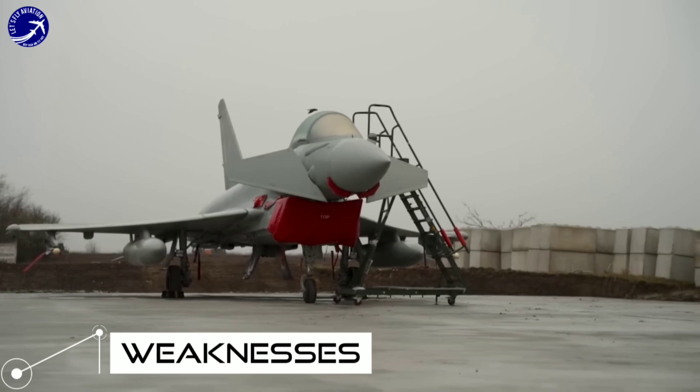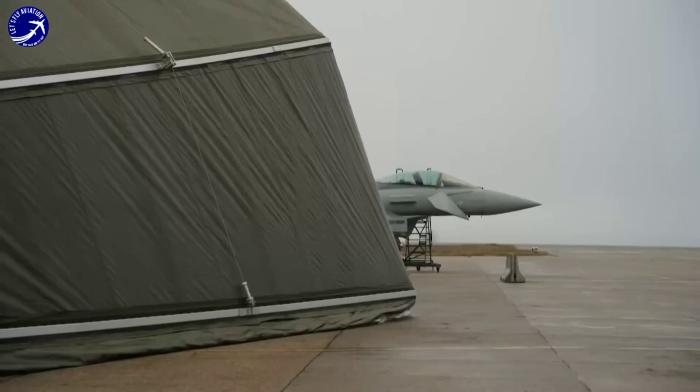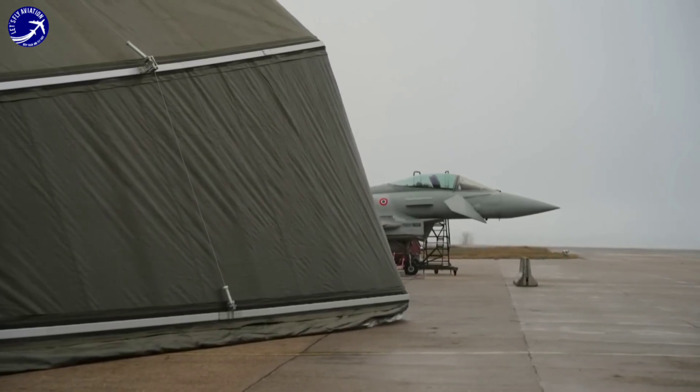Weakness 1: Cost. The Eurofighter Typhoon is a high-cost aircraft to procure and maintain, which can be a significant challenge for countries with budget constraints.